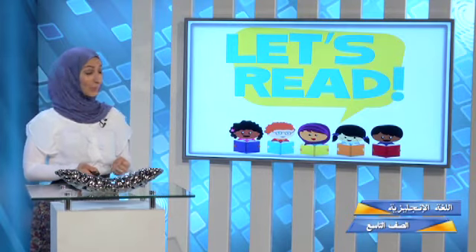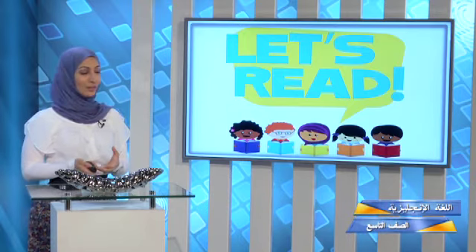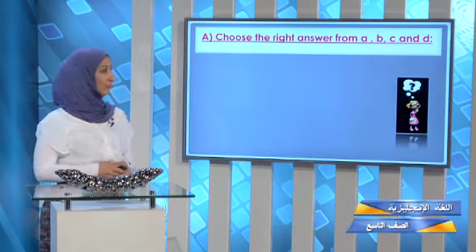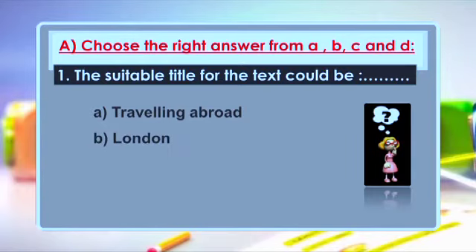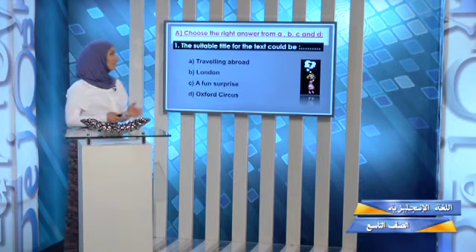Now it's time to read. But before reading, I'm going to give you a question to make sure you're following along. The first question is: choose the right answer from A, B, C, and D. Number one: the suitable title for the text could be — A: traveling abroad, B: London, C: a fun surprise, D: Oxford Circus. Are you ready to read?